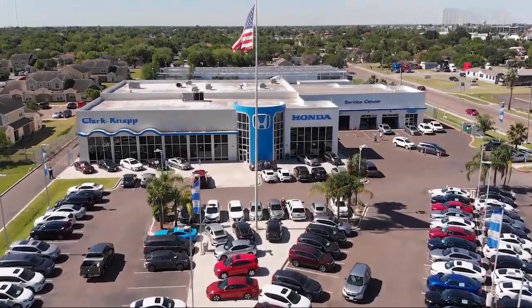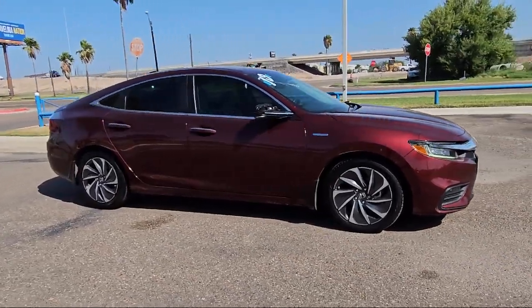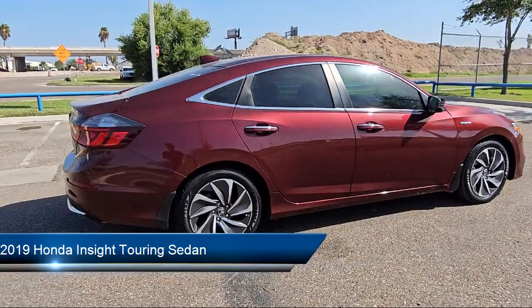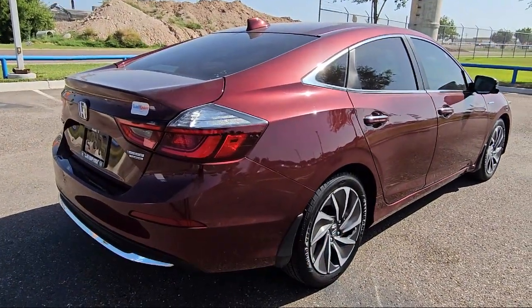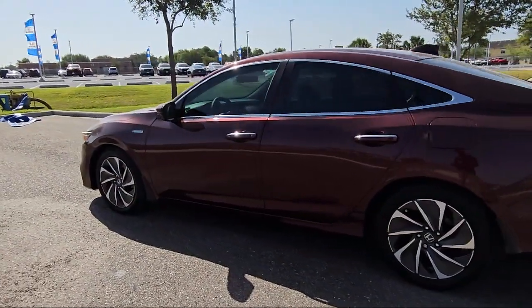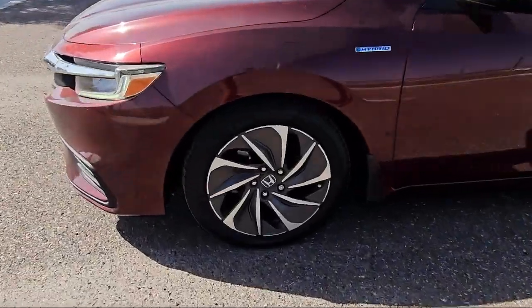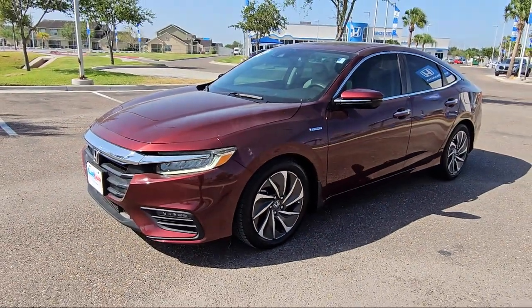Welcome to Clarkknapp Honda, and here's a look at another one of our great vehicles from our inventory. It comes equipped with rear-view camera, rain-sensitive windshield wipers, keyless entry, Apple CarPlay and Android Auto, heated front seats, leather steering wheel with auto tilt-away, Homelink, auto high-beam headlamp control, outside temperature display, electronic stability control, and has less than 35,000 miles on the odometer.